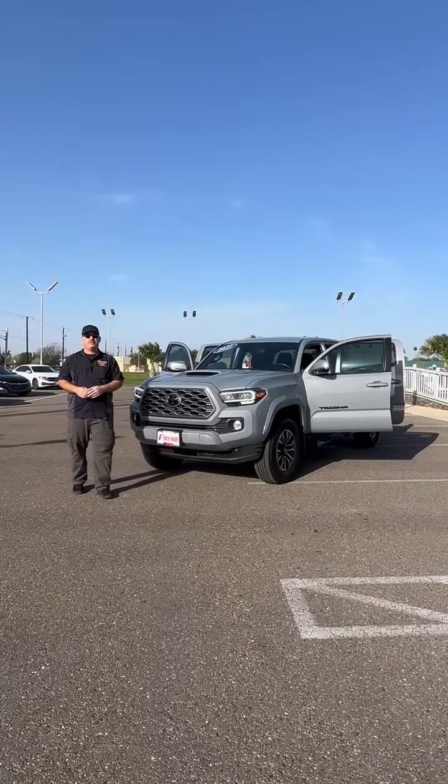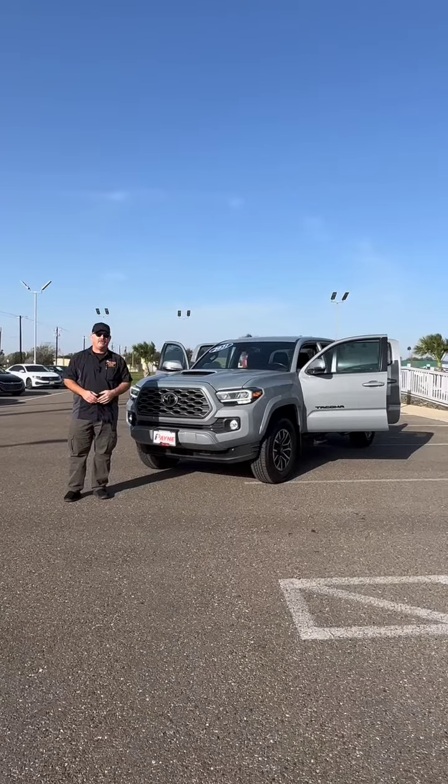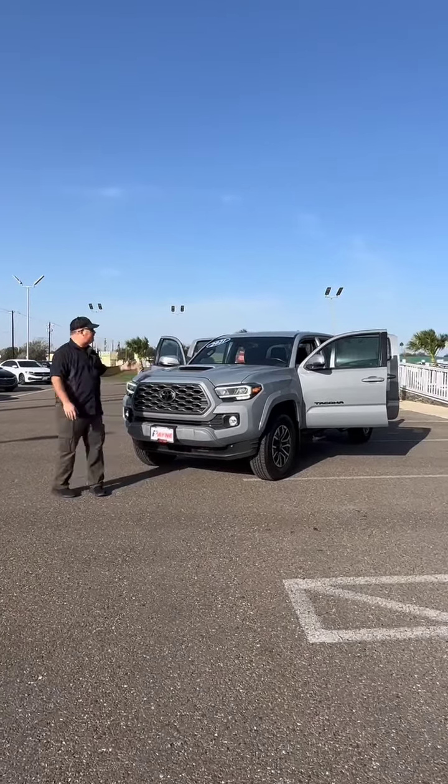If you're looking for a pre-owned light-duty truck, look no further than Payne Pre-Owned Edinburg with this pre-owned 2021 Toyota Tacoma.